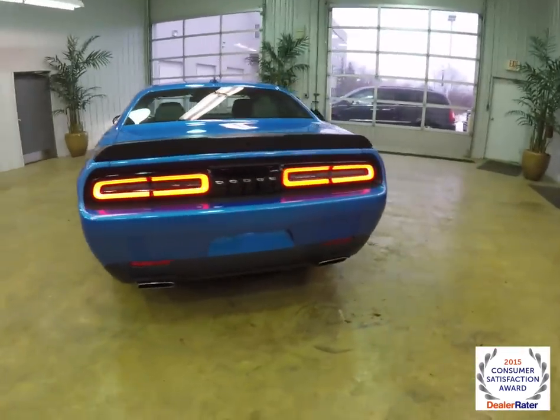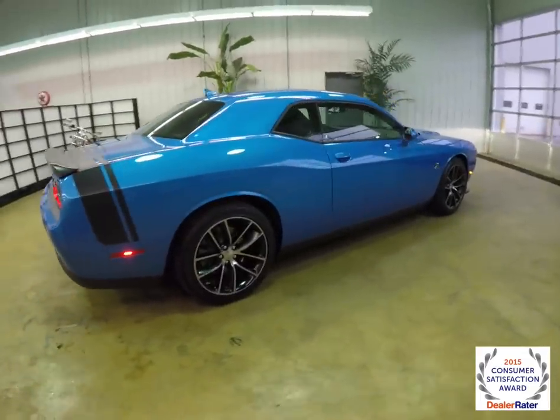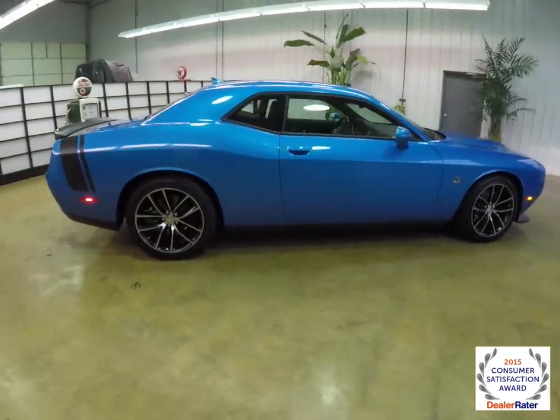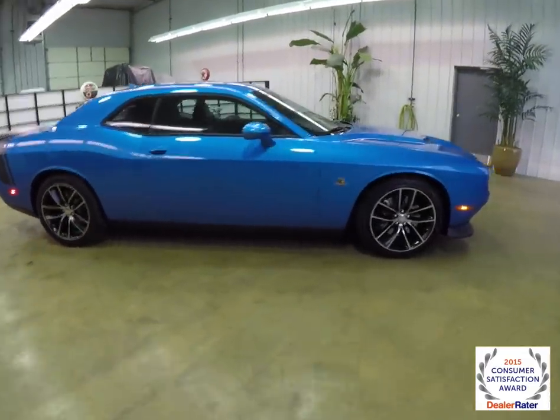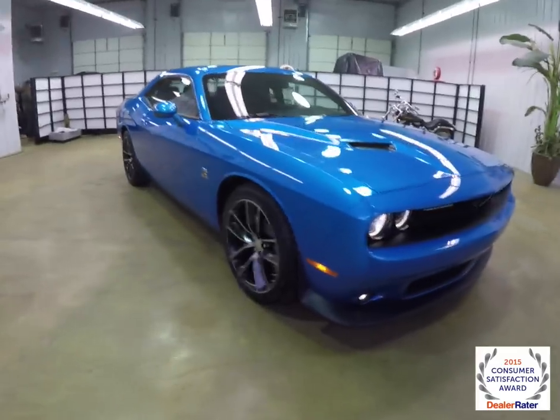This concludes our quick walk-around look at this 2015 Dodge Challenger RT Scat Pack. If you have any questions or would like to see this vehicle, please contact our showroom. One of our friendly sales staff will be more than happy to answer any questions you may have. Thanks for watching.